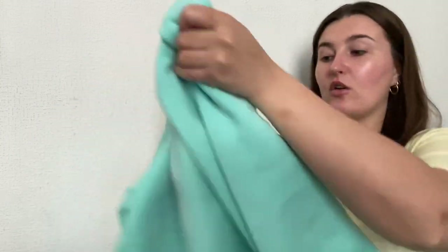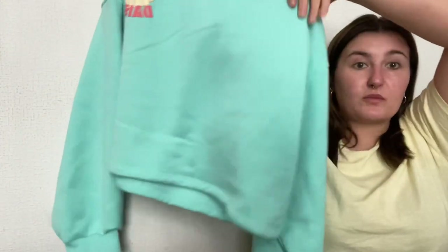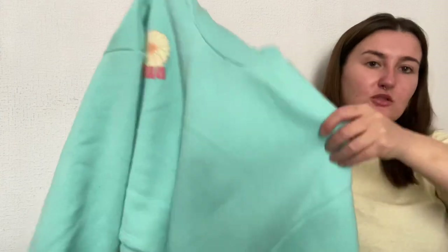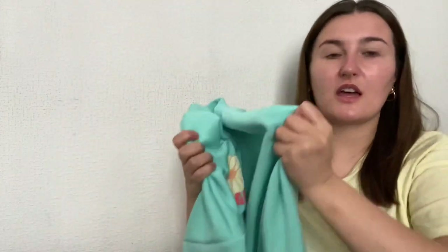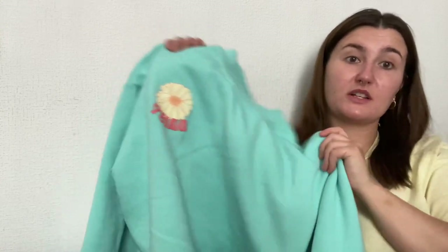On the back it's got a big version of the logo. It's really soft, it's cropped — I got mine in a size medium so it's a little bit oversized, not too oversized, but it's quite thick and really comfy. I've already had quite a lot of compliments wearing this, so it's really really cute.